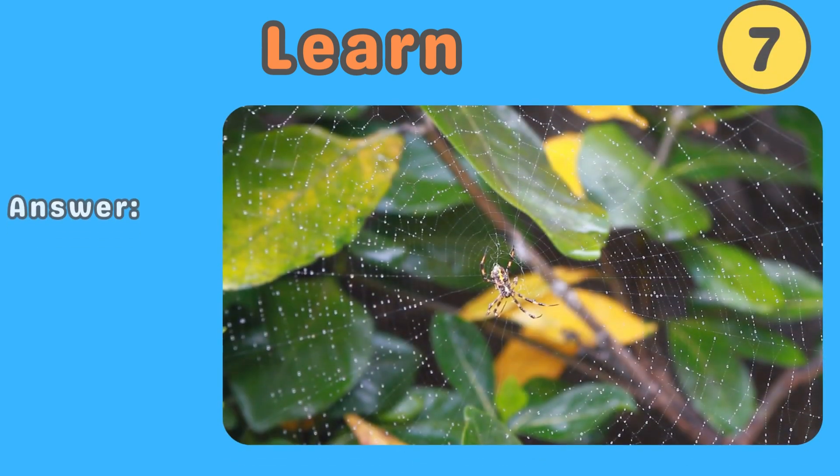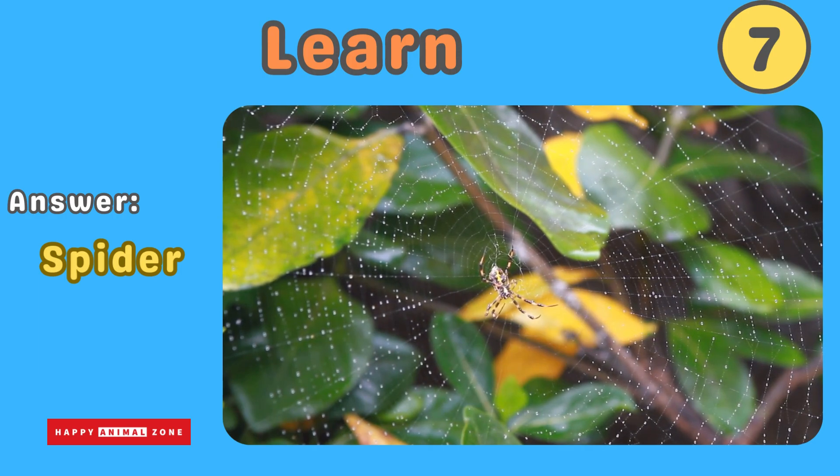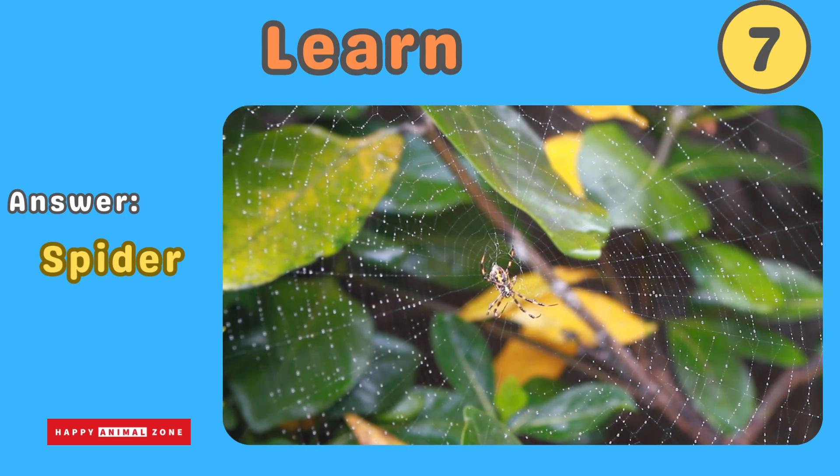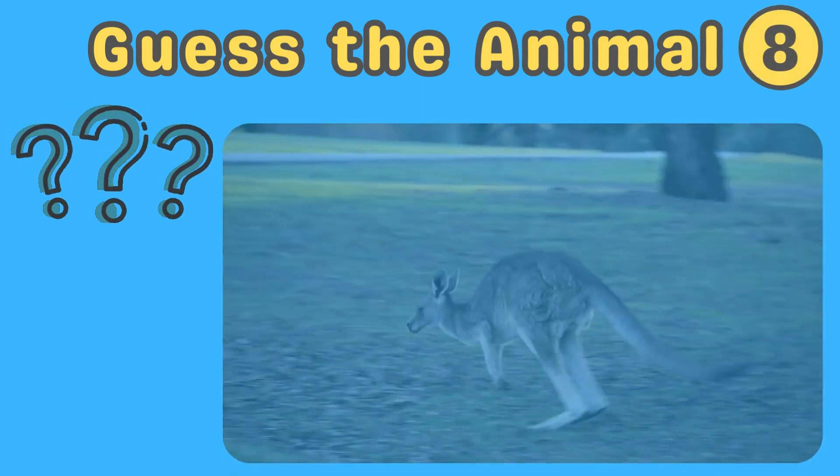The answer is spider. Spiders have eight legs and many eyes. They come in different sizes and shapes, and they spin webs to catch their prey. Spiders may look creepy, but they help keep pest insects in check. Guess what animal this is!